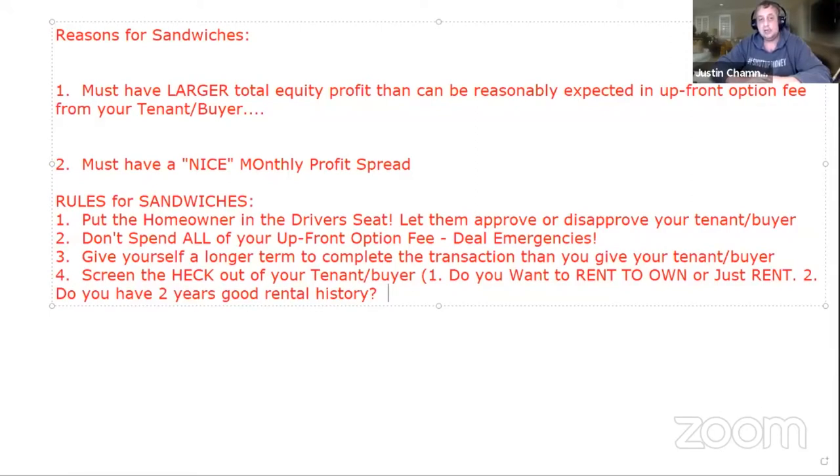A lot of times tenant buyers will come right out and say, 'Well, I was evicted six months ago and I've been living with my brother.' Okay, well, I'd really like to fly without wings too, but I can't. This helps flush out the boneheads in the group.